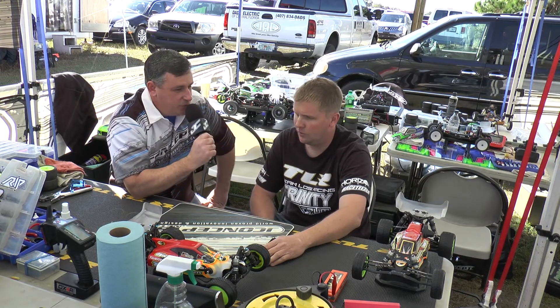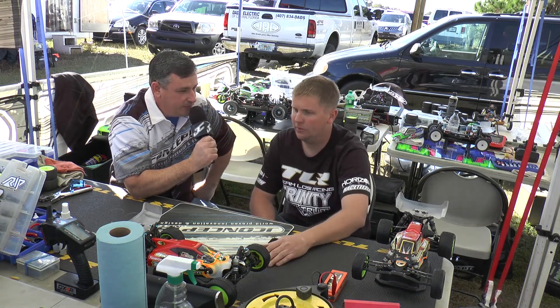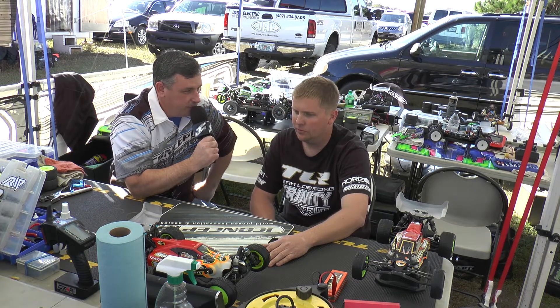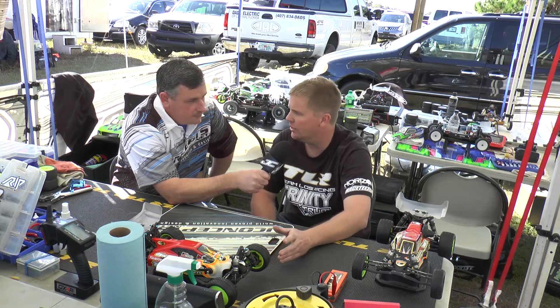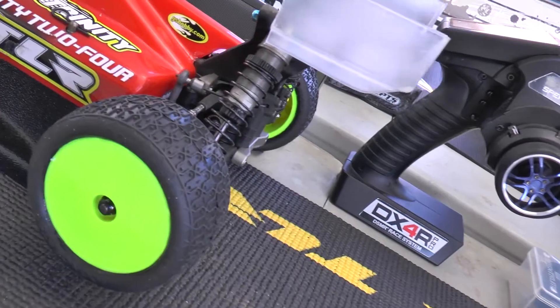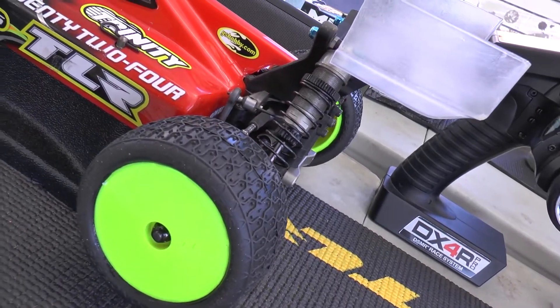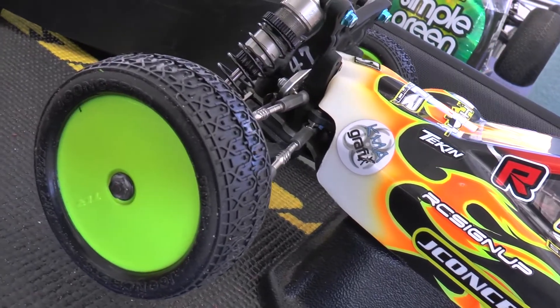And what's your tire of choice? Of course you're a J Concepts team driver. We have the new dirt webs here. How are those running for you? They're really good. Jason and Paul and everybody do a lot of testing here and narrow down what tire works really well. They have the most traction and the most side bite that you need out there to go fast.